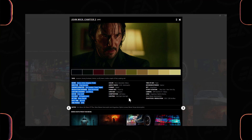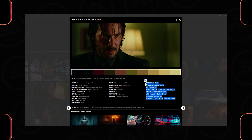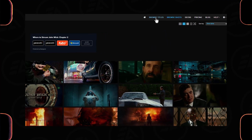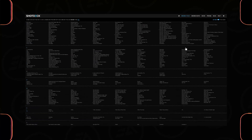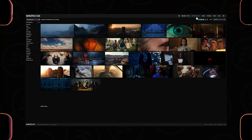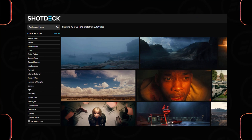You also get the colorist, editor, lighting and composition information, the location of the shot, which camera and lens were used, and more. You can browse the huge collection of movie titles and search by different filters. ShotDeck is an important tool for filmmakers because it provides a wealth of visual inspiration.